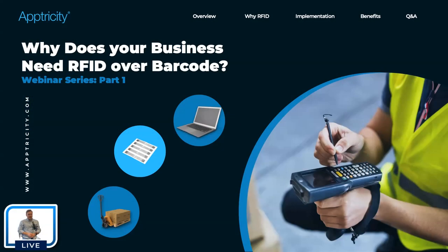Welcome to the first part of this webinar series. This is actually the third webinar series we've done at Optricity in the past couple of months. As a product manager here at Optricity, this is a question I get very frequently: why do I need RFID if I already have barcode?